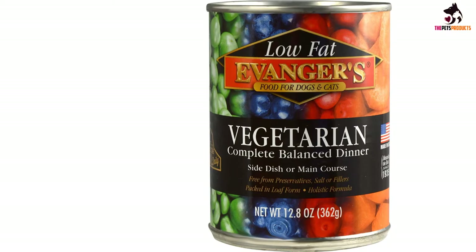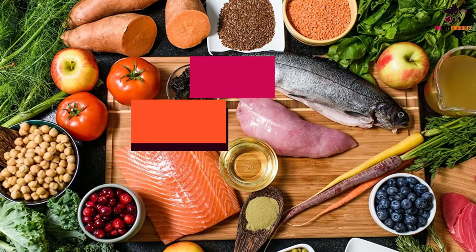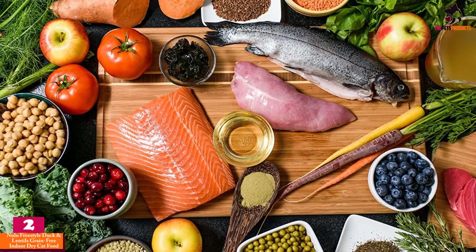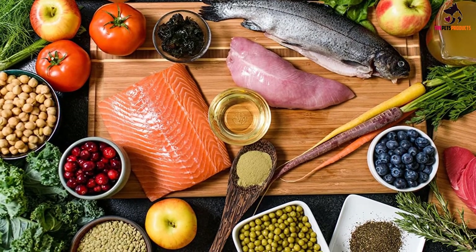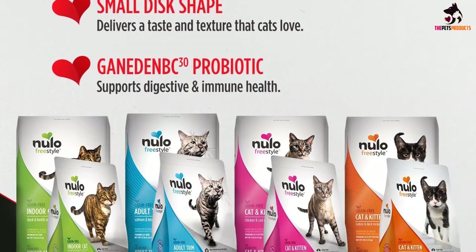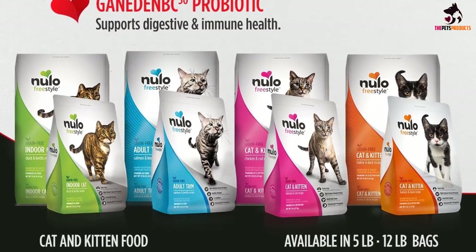It can be fed alone or as a healthy topper to dry food. At number 2, we have the Nulo Freestyle Duck and Lentils Grain Free Indoor Dry Cat Food. For younger cats, extra protein can ward off hunger and provide much-needed energy for play. We love the Nulo Freestyle Duck and Lentils Grain Free Indoor Dry Cat Food because it's an incredibly healthy blend of vitamins and minerals, specifically formulated for indoor cats.